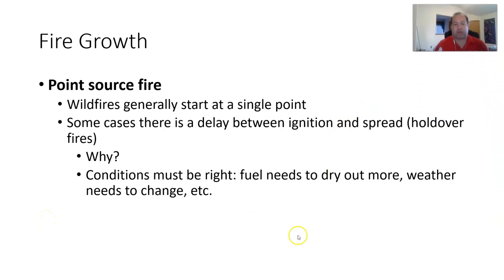With fire growth, wildfires generally start at a single point — we call that a point source fire. Sometimes there's a delay between the ignition and the spread because the conditions need to be right. The fuel may need to dry out more or the weather needs to change. For example, a thunderstorm overnight could strike a tree; it sits there smoldering, but then the next day brings temperature change, wind, and drier fuels. All of a sudden the fire grows because we need that combination of fuel, heat, and oxygen to really get moving.